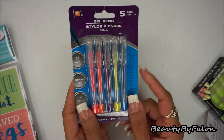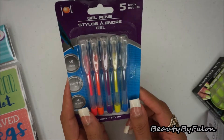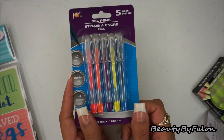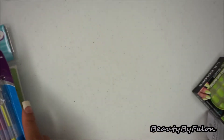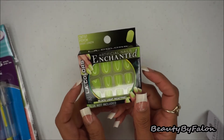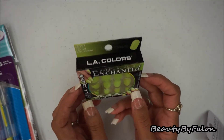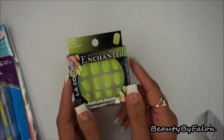I picked up these mini gel pens to go with my micro traveler's notebook. I want to see how they write — there are five of them in here. I also got another pack of these Enchanted LA Colors artificial nails. I really like the way they look on my skin tone, so I picked up another pack.